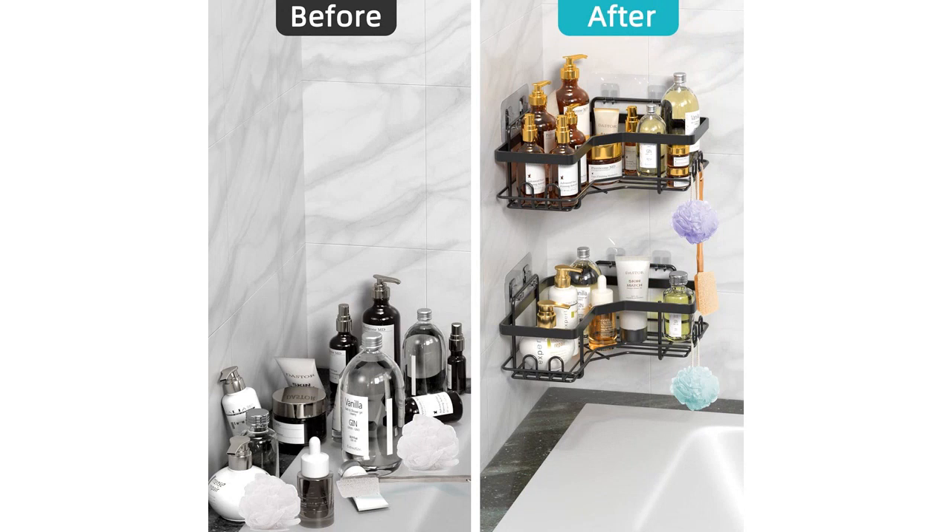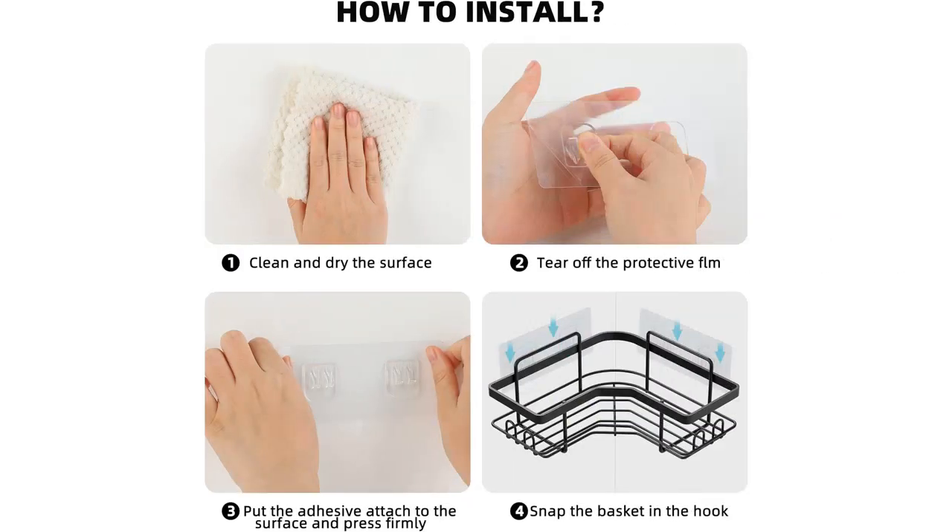Not only is this caddy practical, but it also adds a sleek and modern touch to my bathroom decor. The black color is stylish and the corner design allows it to fit seamlessly in the corner of my shower, saving even more space.